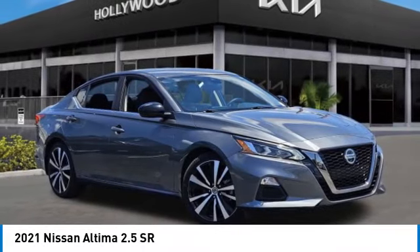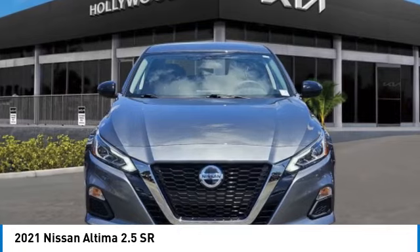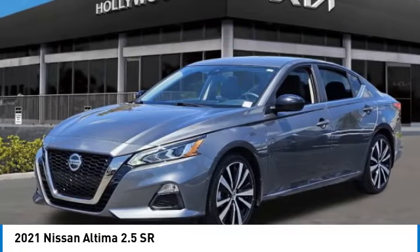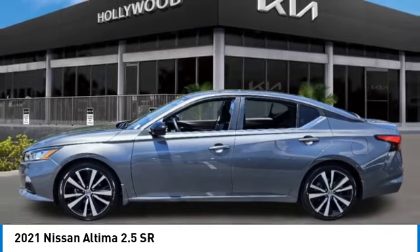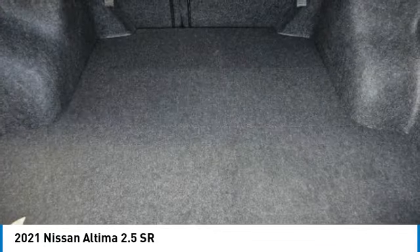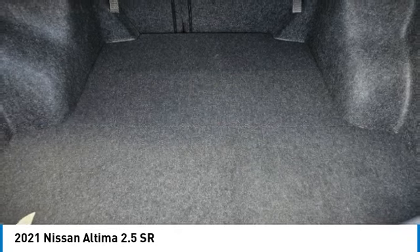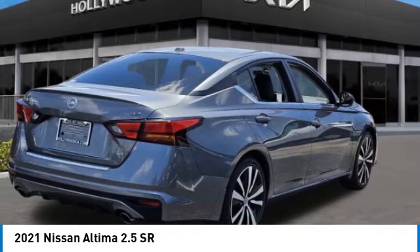Take a ride in the 2021 Altima. The Nissan Altima offers advanced features to make life easier, including push-button ignition, which comes standard. Combine that with a powerful engine and standard airbags and over 5,000 quality and performance tests, and you'll see the Nissan Altima is made to drive and built to last.